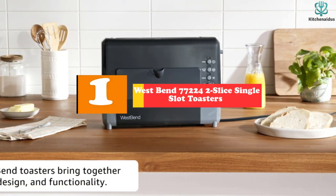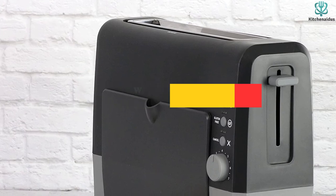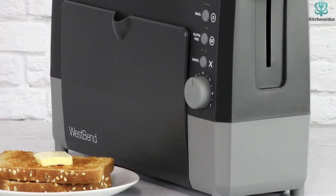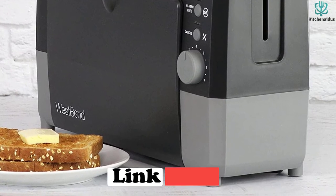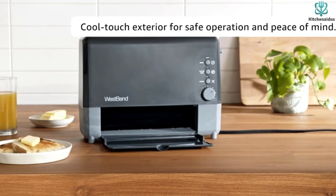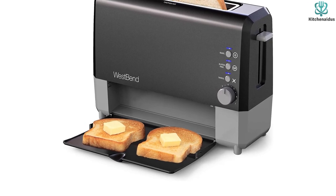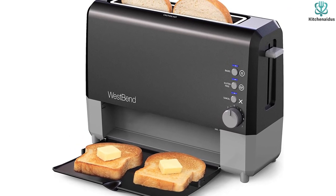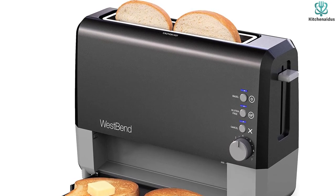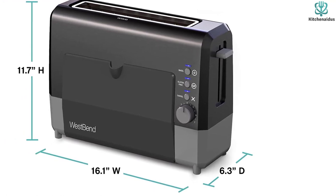And finally at number 1, we have the West Bend 77,224 2-Slice Single Slot Toaster. With this toaster, you can have perfectly toasted bread ready in 90 seconds or less. Spread some butter on your bread and slide it through the broad hole on top — it will glide through onto the tray and be ready to serve. Using the seven various toasting settings, you can attain consistent toasting results. You may also toast one side of a bagel while warming the other using the unique bagel preset. There is a gluten-free mode that toasts gluten-free bread at a lower wattage for an extended period, yielding superior results. The cancel button quickly stops the toasting process, ensuring your bread does not overheat or burn.